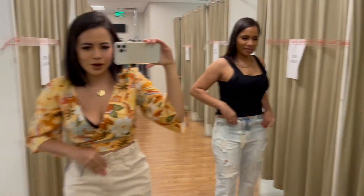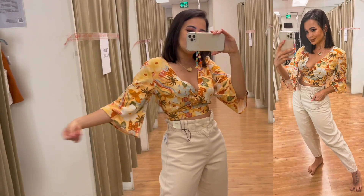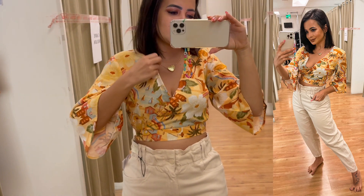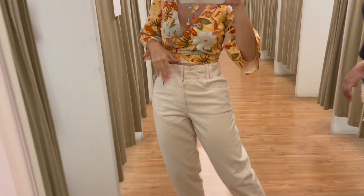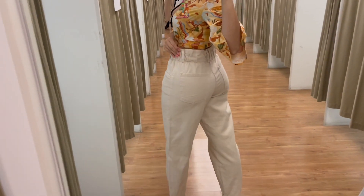Agora vou mostrar o meu lookinho também. Eu iria colocar um negocinho aqui porque tá um decotinho, mas é uma blusinha estampada, mais cropped. A estampa dela tá maravilhosa — acho que tem o vestido da mesma estampa, se eu achar no site deixo o link. E essa calça está maravilhosa também, nesse tom de bege, com elástico na cintura. Veste super bem.